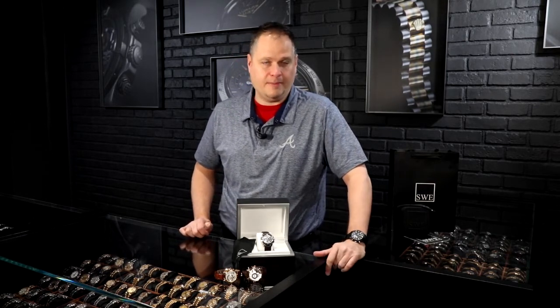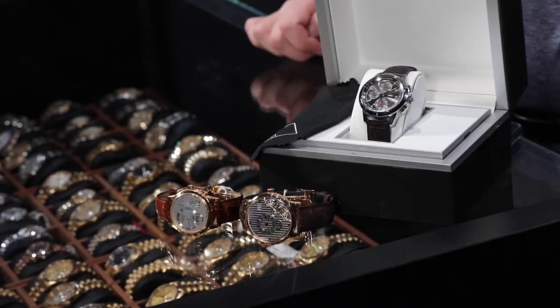Fresh from the showcase here at SwissWatchExpo, we're going to discuss a little bit about Bauhaus design. Bauhaus design infers a design simplicity that comes out of the country of Germany. A lot of people don't realize that there are watch companies in Germany, and we have them here at SwissWatchExpo.